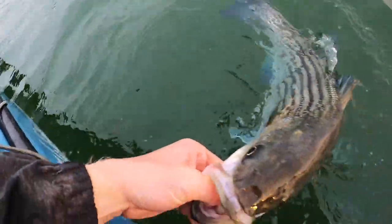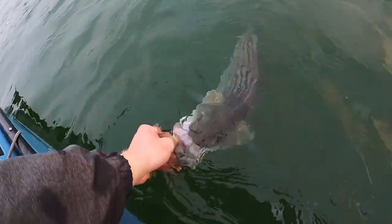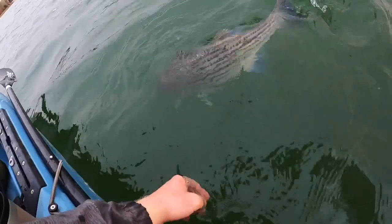Beautiful guy right there — first striper of the morning. Hopefully more to come. See you later buddy.